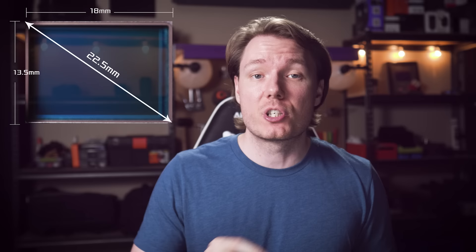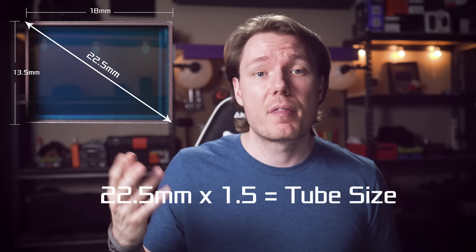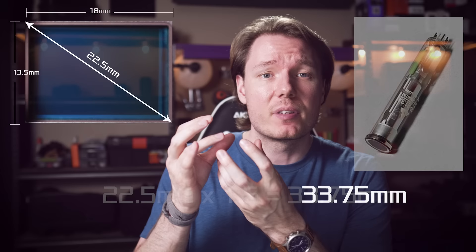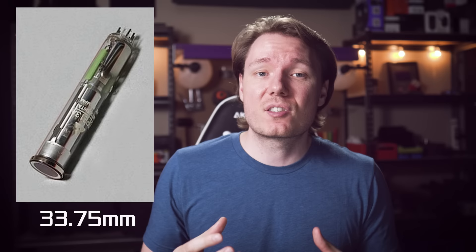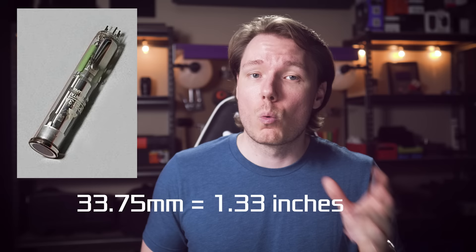Now, if we put that into the video camera tube formula — which is diagonal times 3 over 2 — so 22.5mm times 1.5 — we get 33.75mm. That would be the size of the glass tube for which the Micro Four Thirds sensor could fit on the diagonal, including the glass enclosure. Those glass tubes were usually measured in inches, so we convert 33.75mm — at 25.4mm to 1 inch — giving us 1.33 inches, or 1 and 1/3 inches, which can also be represented as 4/3 inches. Hence, the 4/3 inch image sensor — or the Four Thirds.